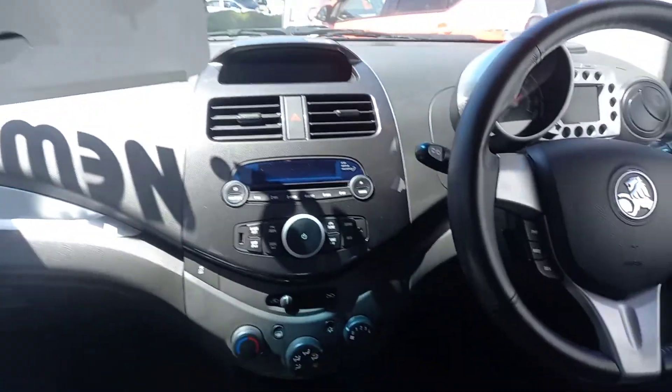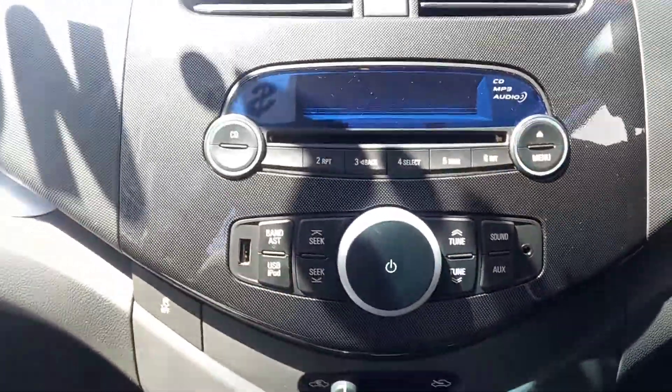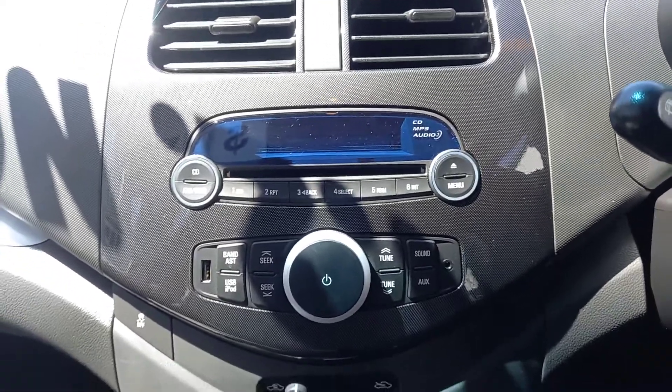This one has had a new clutch not that long ago. You've got heated seats as well, your CD player with auxiliary and USB, and obviously being a New Zealand vehicle it's all on the right frequency.